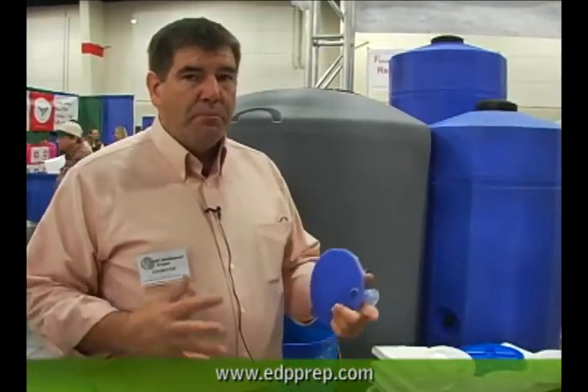They want to be prepared and don't want to rely on just the government standard of one gallon per person for 14 days, because that may not really be enough. Especially if people have stored dehydrated foods and freeze-dried foods, they're going to need about four times as much water because they've got to use that water to rehydrate their foods. Store plenty of water for an emergency — especially with freeze-dried and dehydrated foods, store extra to prepare that food.